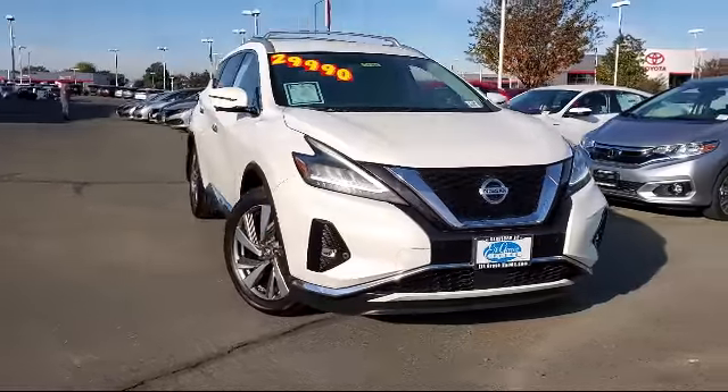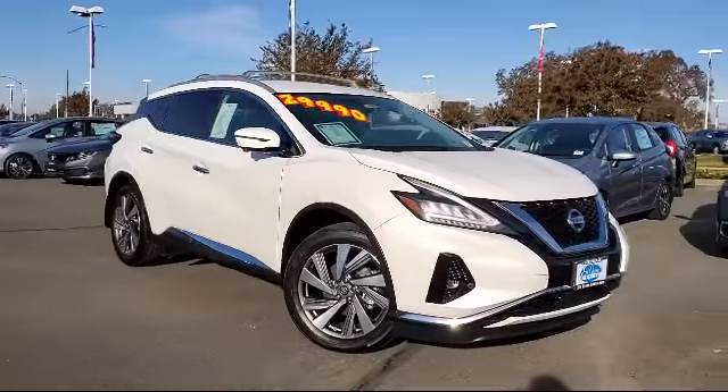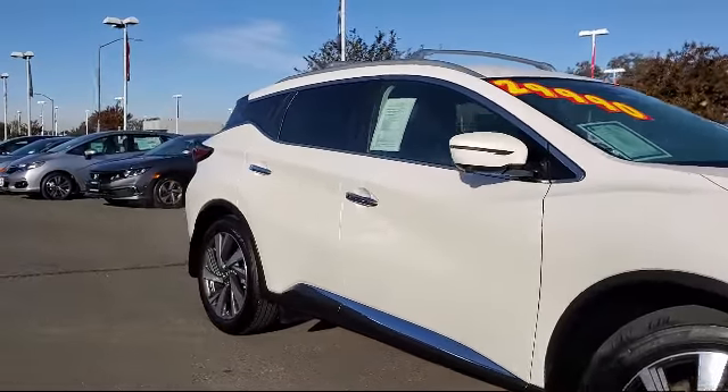It comes equipped with heated front seats, rear spoiler, roof rack, navigation, steering wheel controls, and Sirius XM satellite radio.